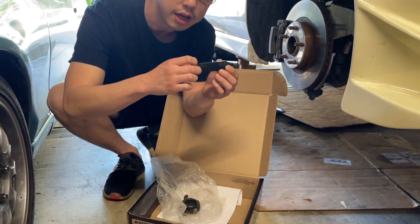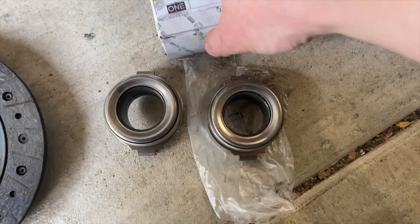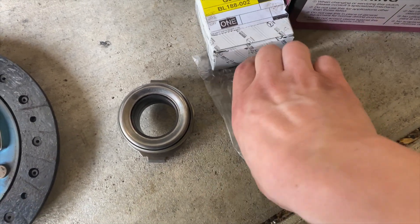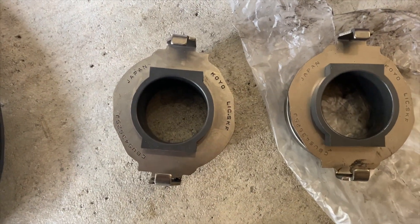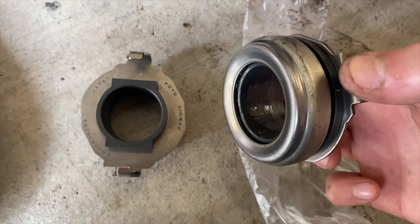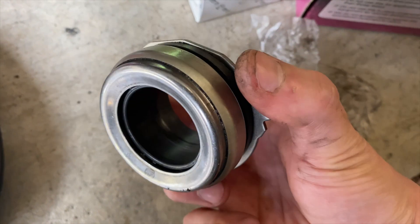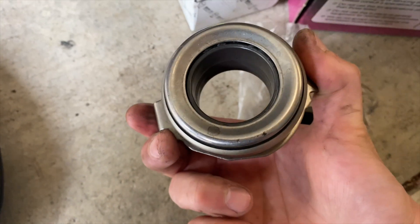Here's a side-by-side comparison of the throw-out bearing I ordered directly from Mazda — they are actually identical, same part number as well. But for some reason I think the OEM one has more of an oil coating on it, thinking it's there to prevent rust. The one that came with the clutch kit looks drier for some reason.